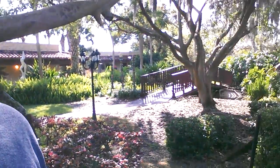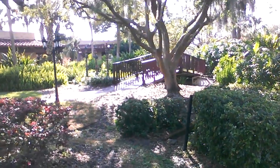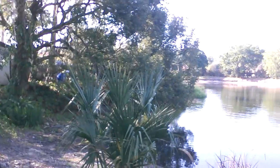Very tropical, very Florida, very comfortable. I did some research on that sculpture — I'll find out if there's anything else I can know about it.